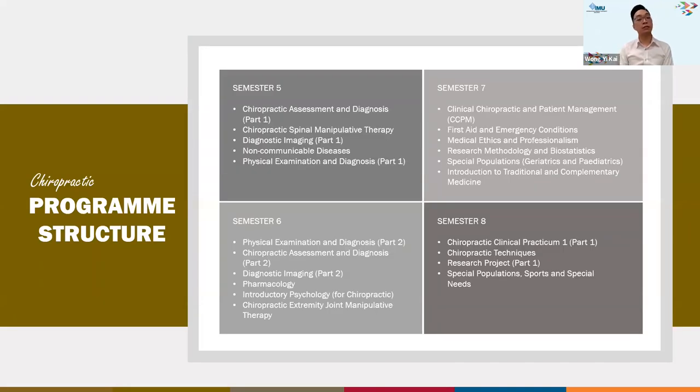In the second phase, the focus moves toward clinical sciences, including assessment, diagnosis, treatment planning, and so on.